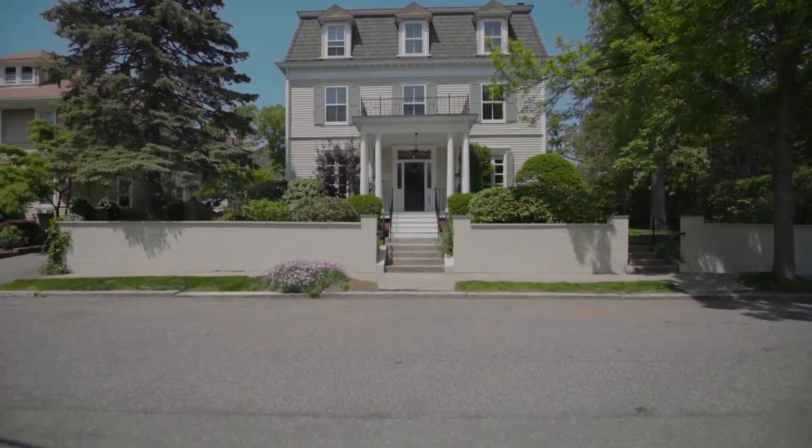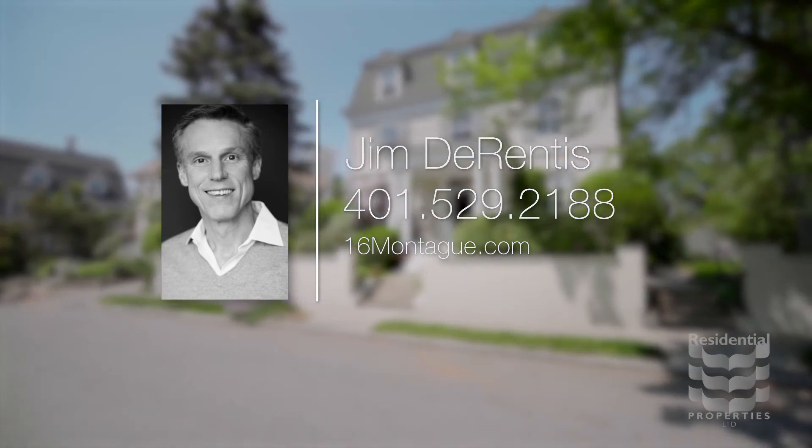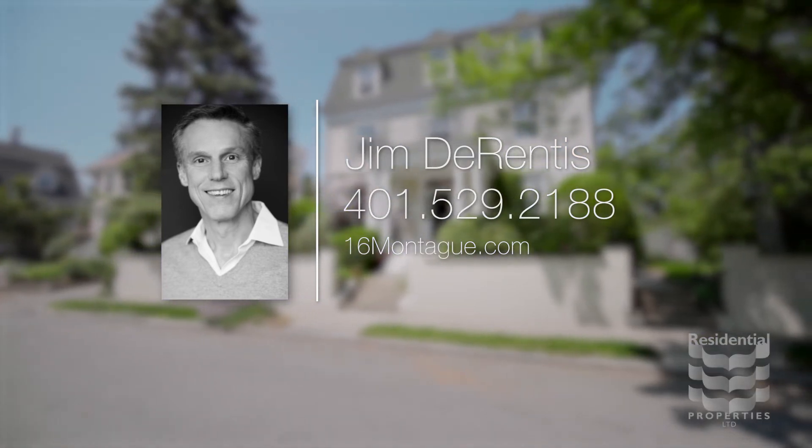For more information, please visit the property website or contact Jim Durentis at area code 401-529-2188.